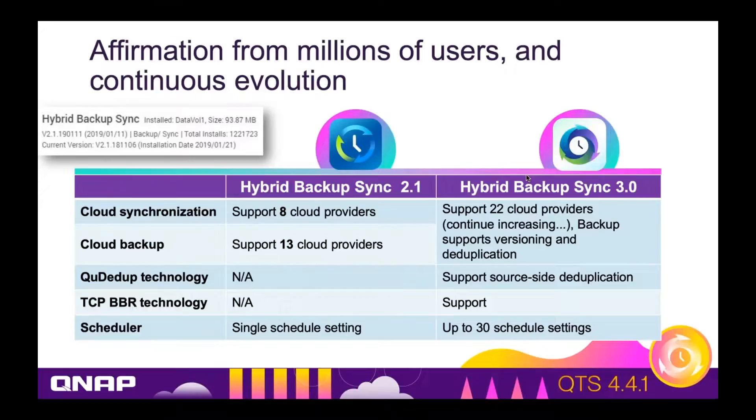Let's compare the new Hybrid Backup Sync to the old. The old Hybrid Backup Sync supported eight cloud providers for synchronization and 13 cloud providers for backup. The new Hybrid Backup Sync supports 22 cloud providers for both backup and sync.